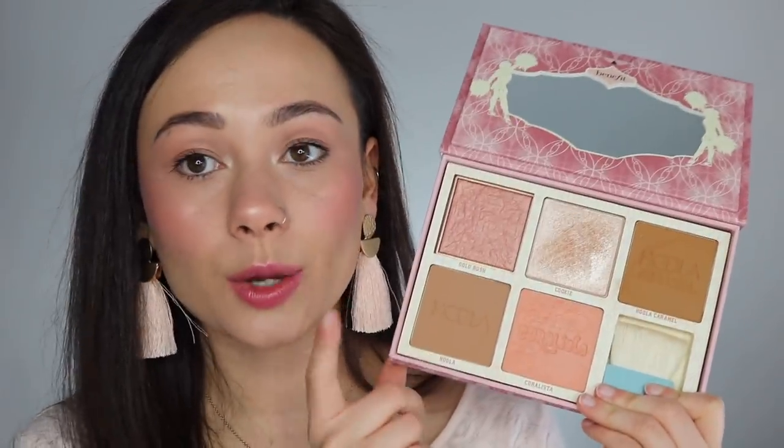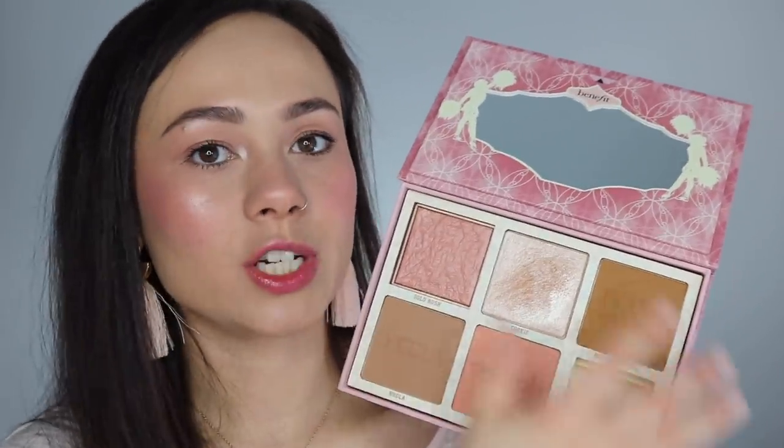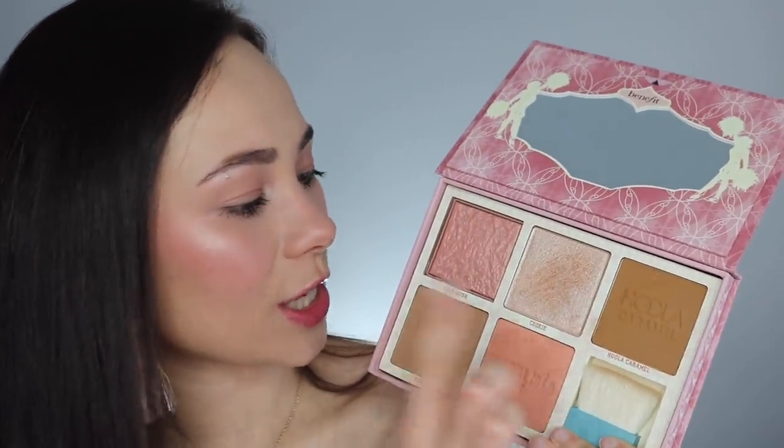Now let's get into the Benefit Cheek Leaders Squad Palettes. I do have a whole review comparing these two, but briefly: I like the Bronze Squad better. These each retail for $60 and are limited edition but sold throughout the year, so you have time to decide. In the Bronze Squad you get five full-size Benefit products with a $150 retail value for only $60 — I cannot believe it. You're getting a Hula Bronzer, Coralista Blush, Gold Rush Blush, Cookie Highlighter, and Hula Caramel Bronzer — with Cookie Highlighter and Hula Caramel Bronzer being two new shades.